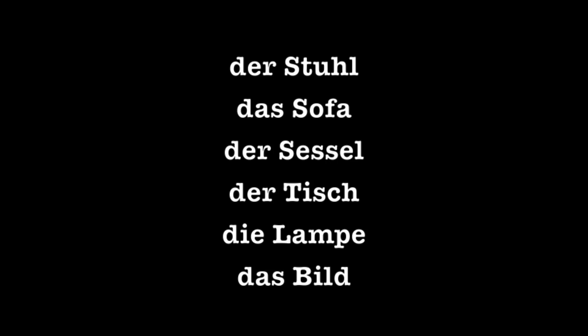Der Sessel: the armchair. Der Tisch: the table. Die Lampe: the lamp. Das Bild: the picture.